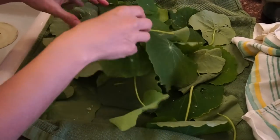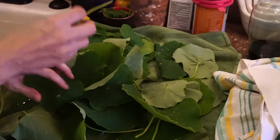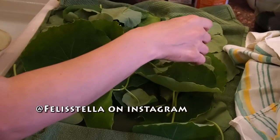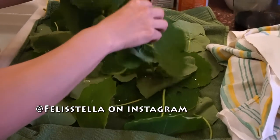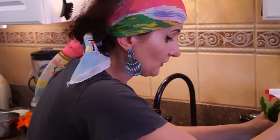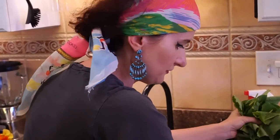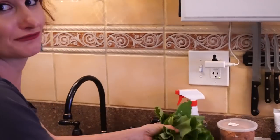In England in the 1600s, they used to call nasturtium Indian Cress. Because nasturtium — that peppery, grassy kind of flavor — is similar to watercress. And they called it Indian because it comes from South America. And of course they thought they went to India, as we recall.